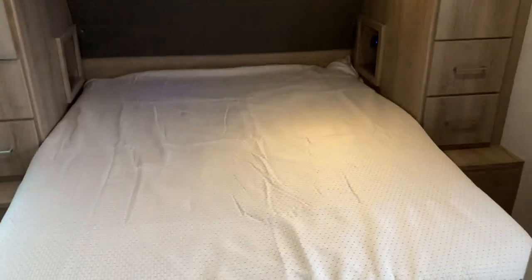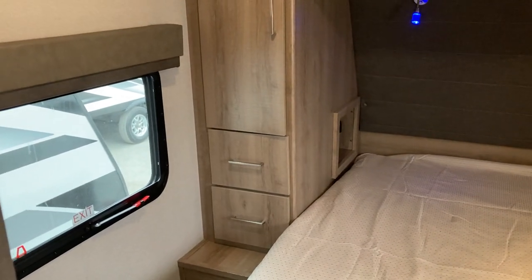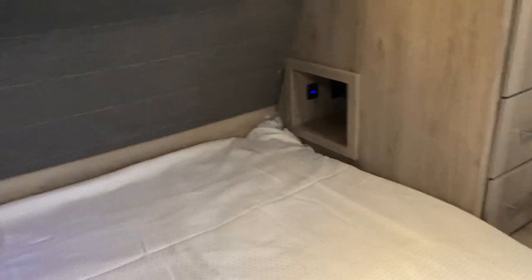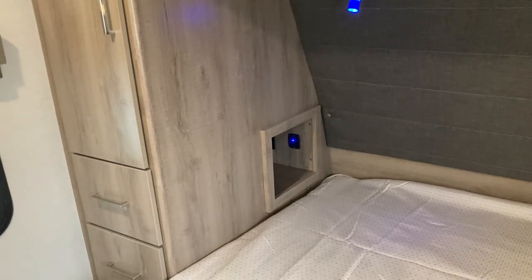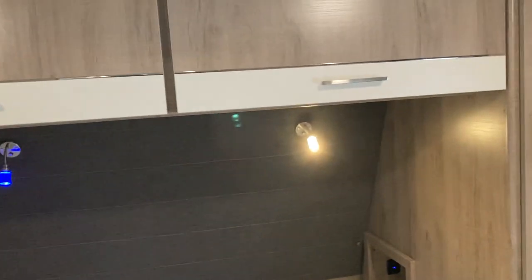Even this small coach comes with an 80-inch by 60-inch full-size queen bed. You've got two deep cabinets on each side of the bed, a large hanging closet on each side, and little cubby holes for your phone, CPAP, or whatever you want to put in there. There's a USB charger, an additional power supply, and white and blue reading lights.